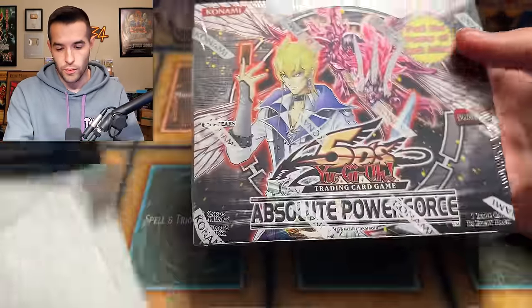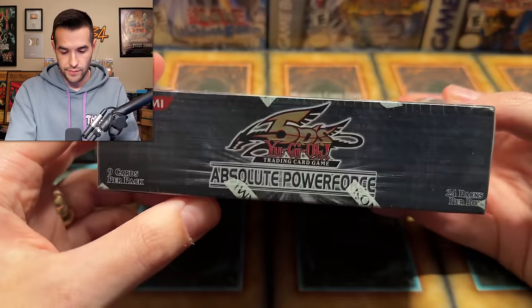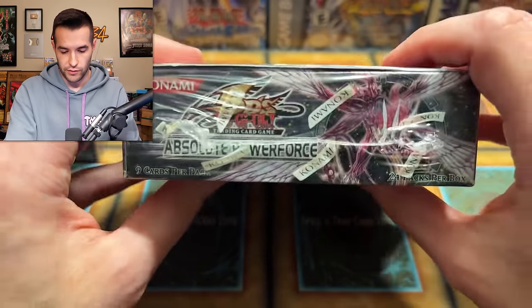Rage of Duelist too. Okay, what about you — uh-oh. Oh man, we've got an Absolute Power Force Booster Box! That is an Unlimited, but this is a 5Ds era. I love the 5Ds booster boxes — I think they look incredible. Oh man, that's pretty sick.